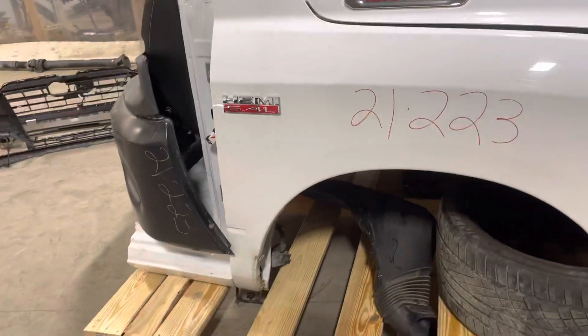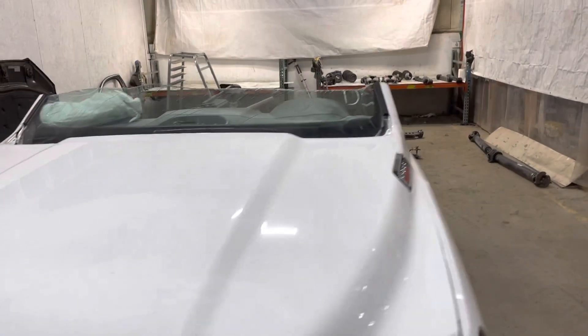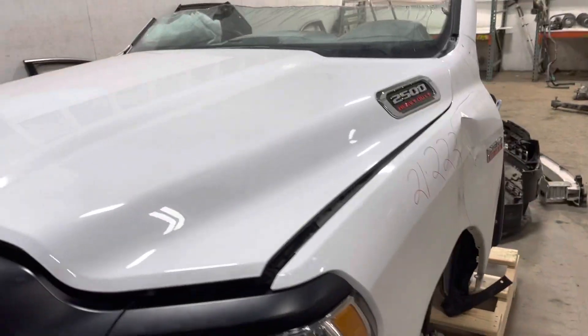Fender is good to go. No flare. Hood is good and complete, no issues there.